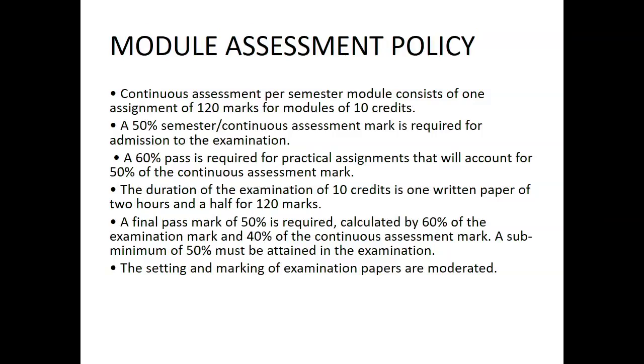Continuous assessment: per semester, the module consists of one assignment of 120 marks for modules of 10 credits. A 50% semester or continuous assessment mark is required for admission to the exam. So in your assignment you should get 50% and above for you to be admitted to sit for the exam. The duration of the examination for 10 credits is one written paper of two hours and a half for 120 marks. So our examination is going to be 120 marks and it is going to be two hours 30 minutes long.